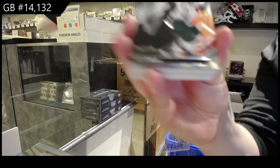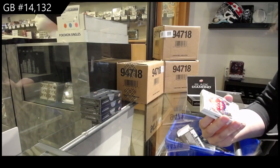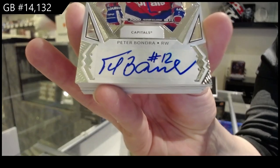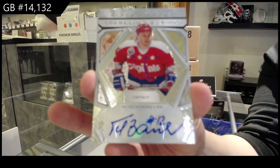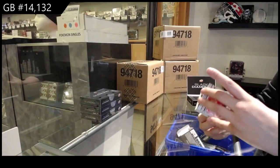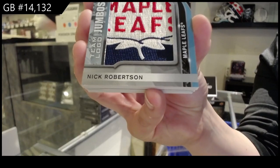We've got a base card numbered to 349 for Minnesota, Kevin Fiala. For the Washington Capitals, Sparkling Scripts of Peter Bondra. For the Toronto Maple Leafs, Team Logo Jumbos, Nick Robertson.